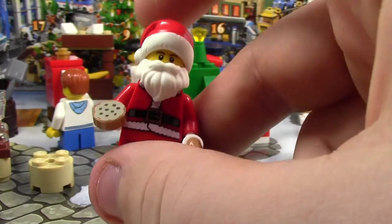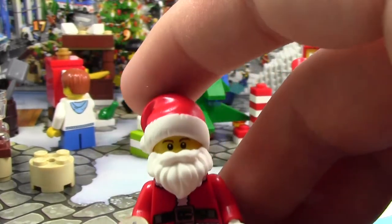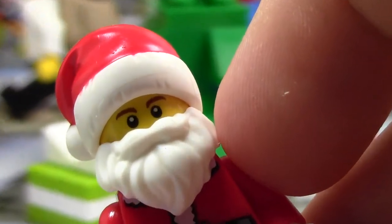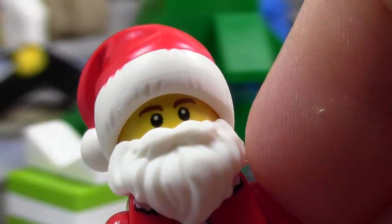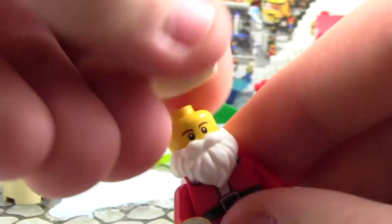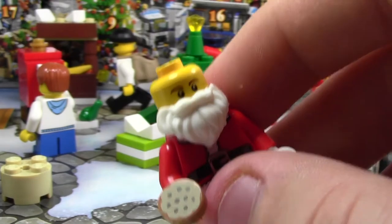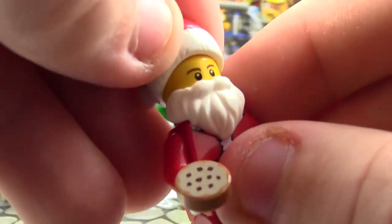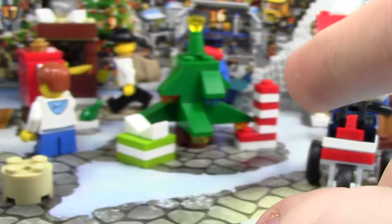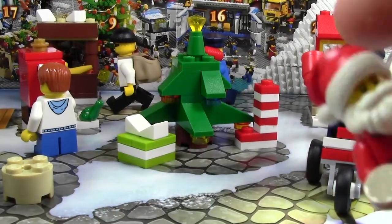This is different than last year's figure. This Santa is a younger Santa, I guess you could say, because he has brown eyebrows instead of grey eyebrows. So this is a different face — it's similar to my sig fig face, but not the exact one. It's got a smile on it. It is actually the same face as this police officer. That's kind of weird — they gave that police officer the same face as him.